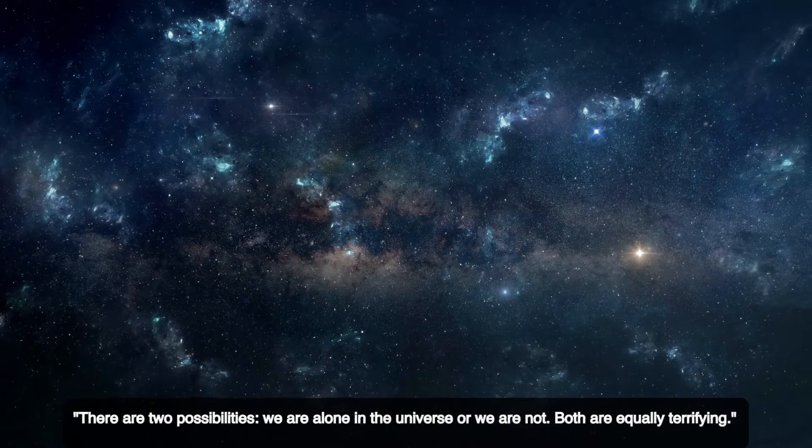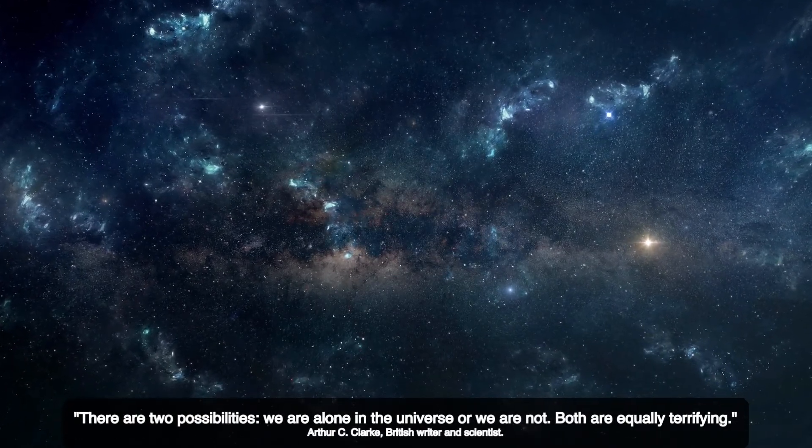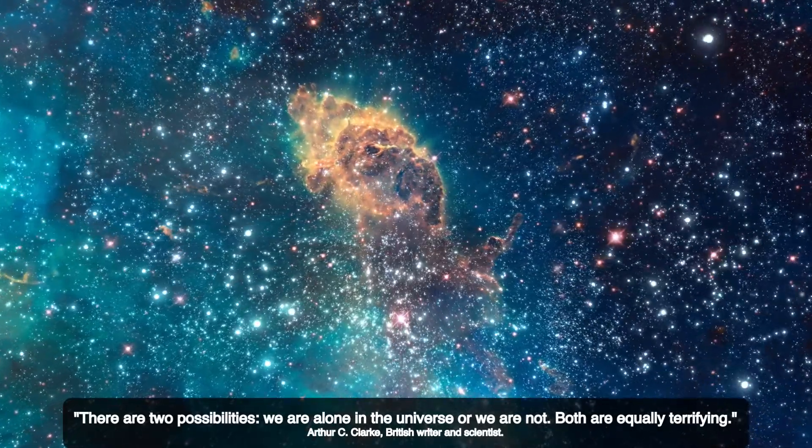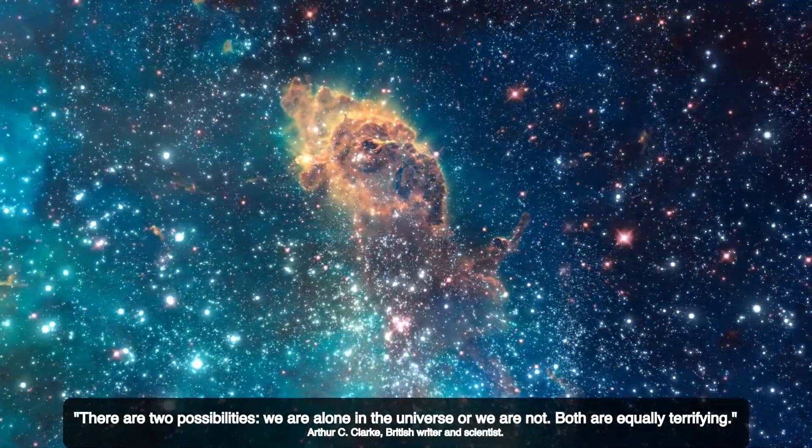There are two possibilities: we are alone in the universe, or we are not. Both are equally terrifying. — Arthur C. Clarke, British writer and scientist.